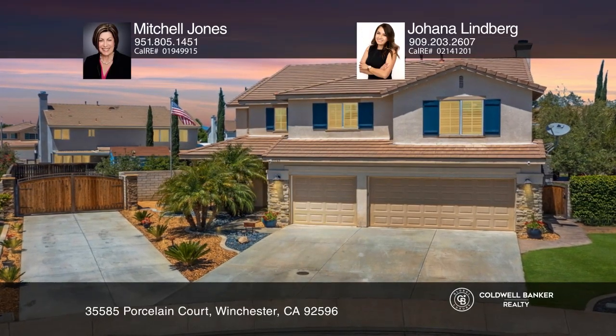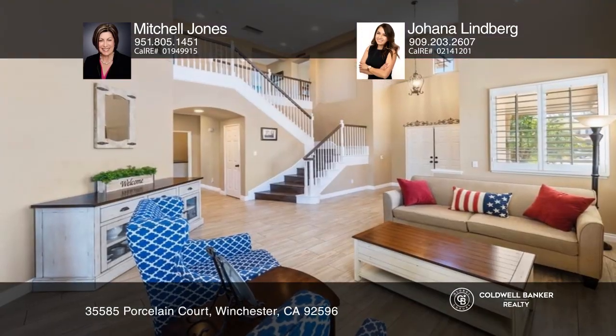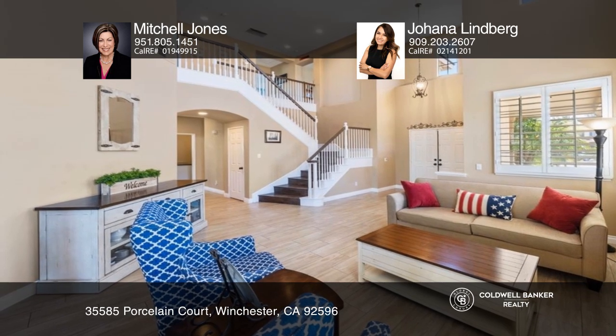Welcome home. This gorgeous French Valley home has everything and more: a cul-de-sac location, RV parking, oversized lot, and low HOA.